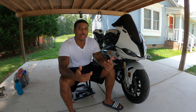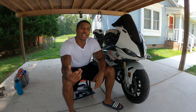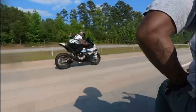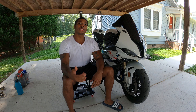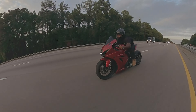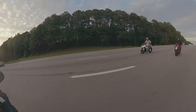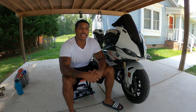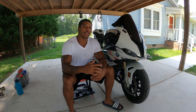Hey, what's up guys? It's your boy N31LE. If you're tired of losing races like this, and you want your bike to be like this, then here are five things that you need to turn your bike into the ultimate roll race or drag racing weapon.